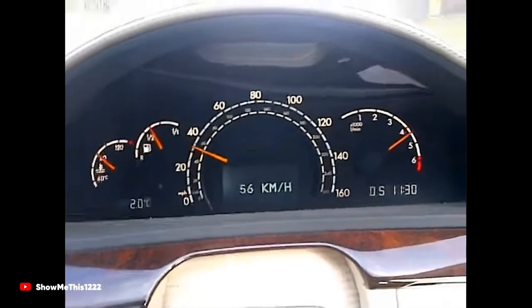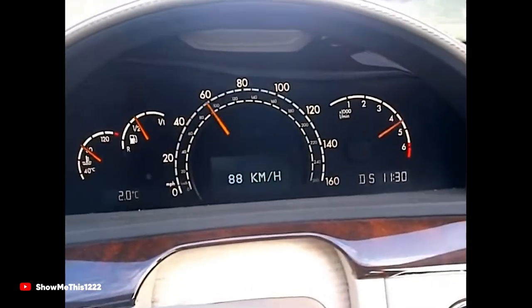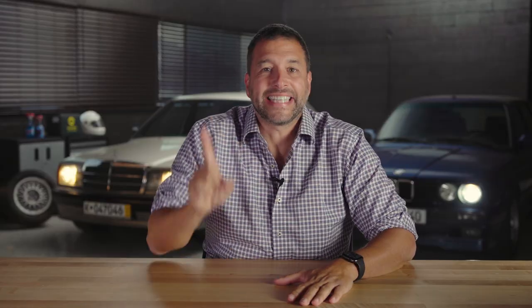On that dull note, we can say hello to the luxuriously quiet Mercedes-Benz V12 engine. It sounds like nothing, no matter how fast you spin it. However, if you put equal length headers on that engine, you turn your old Mercedes into the slowest Formula One car you've ever heard.